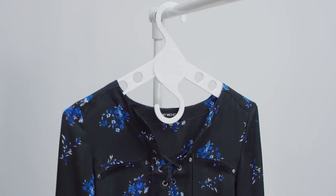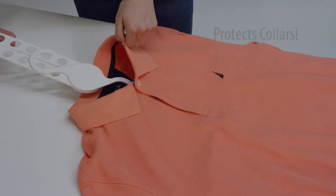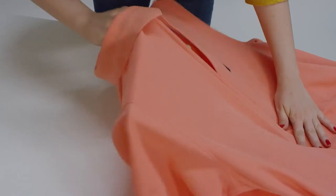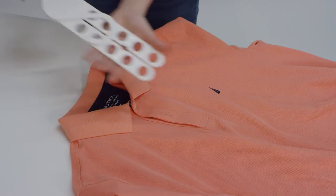The Wing Hanger keeps all your garments in perfect condition. The Wing Hanger easily slips into the shirt, preventing stretching of your collar, then removes just as quickly, preventing stretching and sagging.